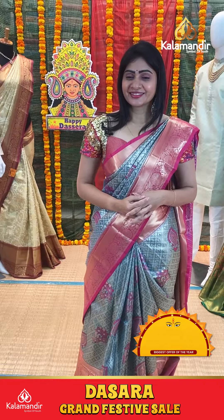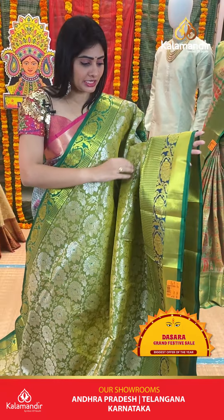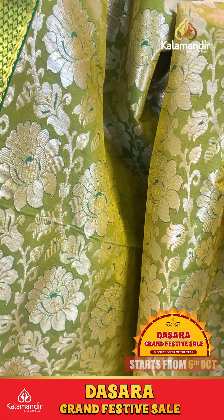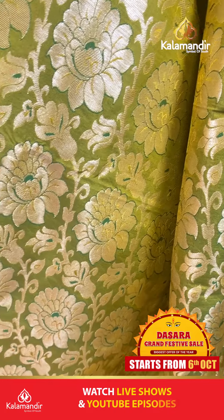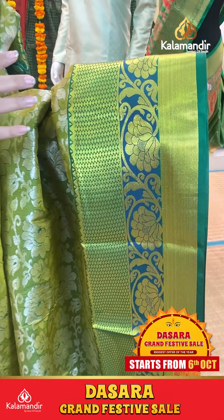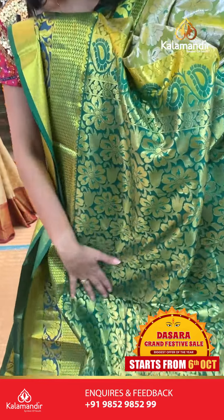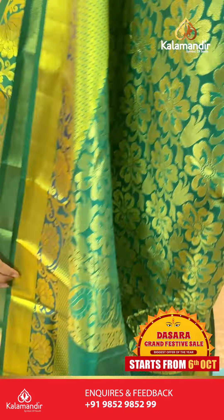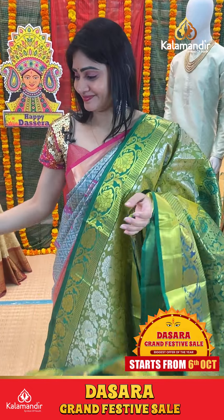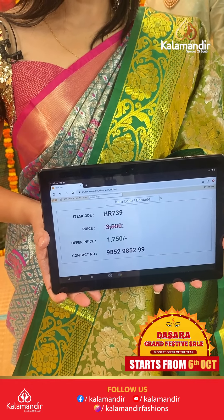Green and teal blue color saree with silver zari. Floral buti and brocade buti. Beautiful jaal with triple bordered frills, small diamonds, florals along with cross kadi. Coming to pallu, it says zari in pallu. Blouse is green color plain with border. Item code HR739, offer price 1750 rupees only.